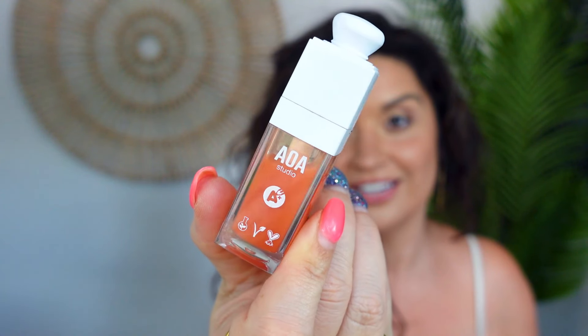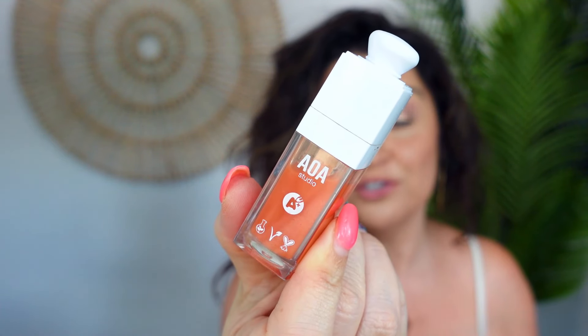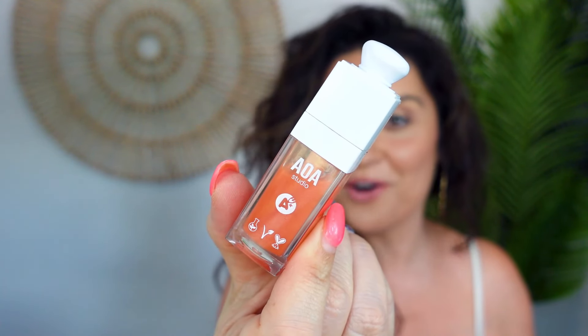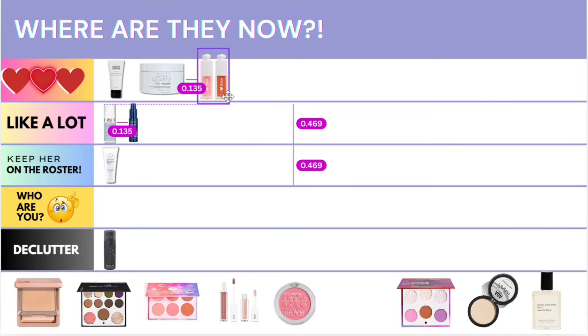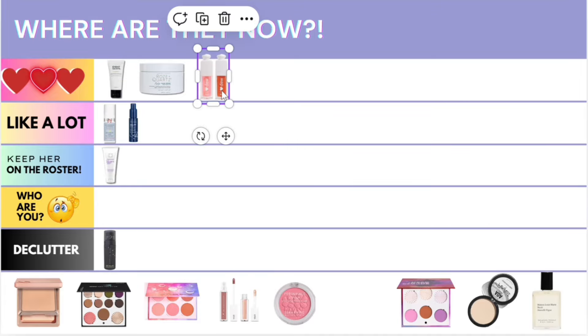I've bought four of these total and I am obsessed. I have one in my handbag, one next to my bed, and one next to my side of the couch — like Sheldon Cooper. This is the really inexpensive but amazing quality AOA Studio Lip Oil. I have two different colors, and it is so good. I put it on before bed; it is long lasting, doesn't move around, and it's a high-quality, low-cost lip oil. You are going into the love, love, love category because I have you all over my house and in my handbags.